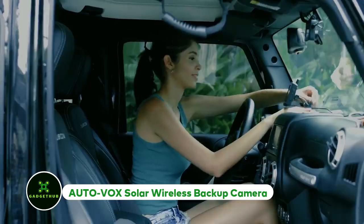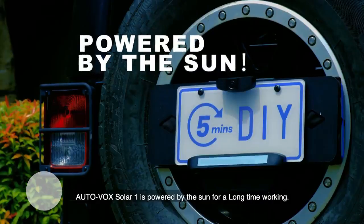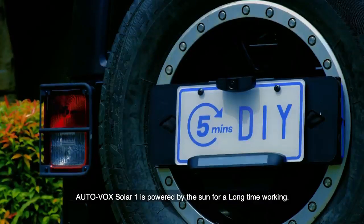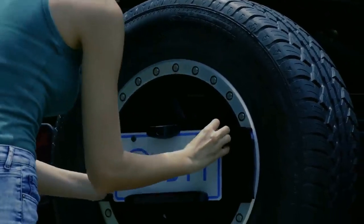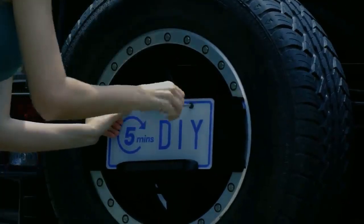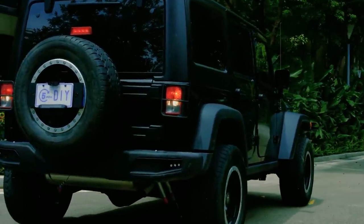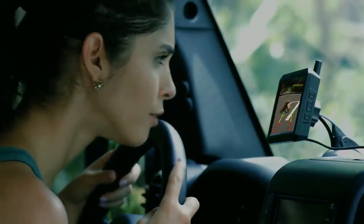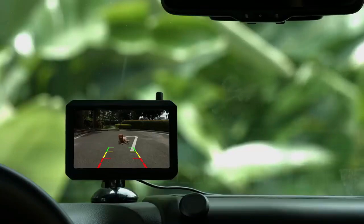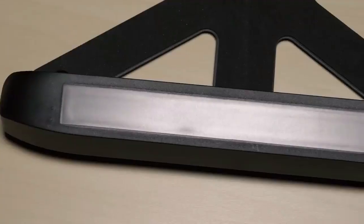Autovox Solar Wireless Backup Camera. The world's first smart parking device is called Autovox. Your car's backup camera is solar-powered even if the rest of it isn't. With just two security screws and no wiring required, it is simple to install and prevents accidents by launching itself when it detects your car reversing. The 2800 mAh battery in the Autovox solar wireless backup camera will automatically recharge whenever it is placed in direct sunlight.